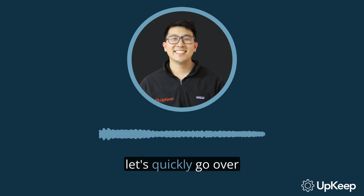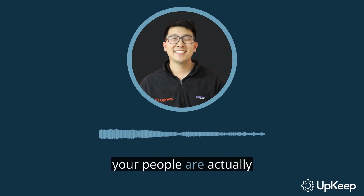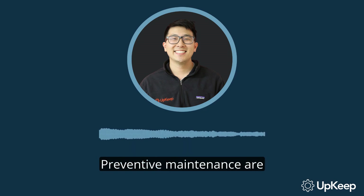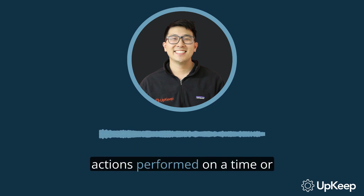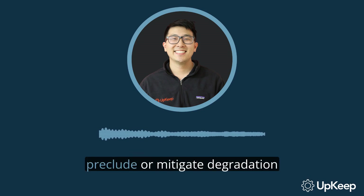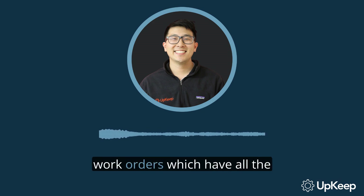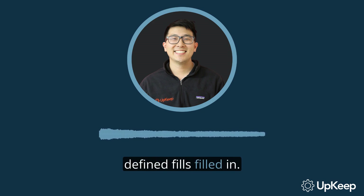Before we wrap up, let's quickly go over some definitions. Wrench time refers to the time your people are actually performing proactive work. Preventive maintenance are actions performed on a time- or machine-run-based schedule that detect, preclude, or mitigate degradation of a component or system. Planned work is the percent of work orders which have all the defined fields filled in.